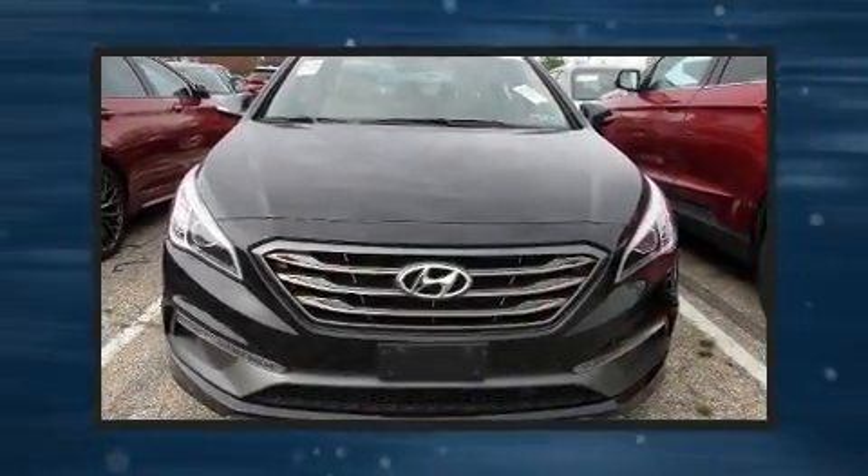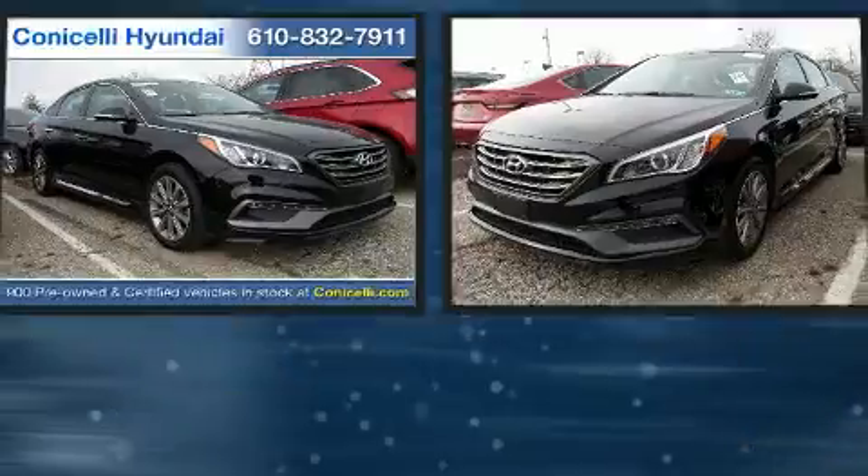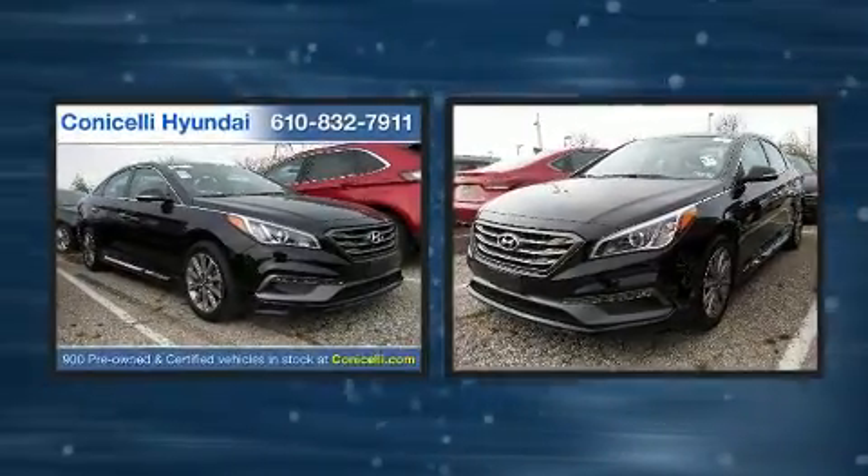The 2016 Hyundai Sonata. With fewer than 15,000 miles on the odometer, this four-door sedan prioritizes comfort, safety, and convenience.